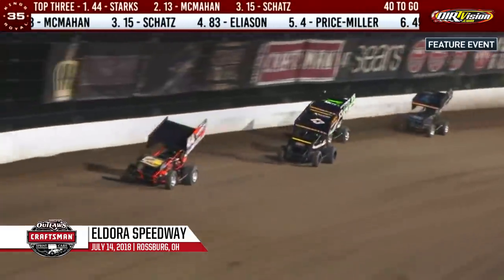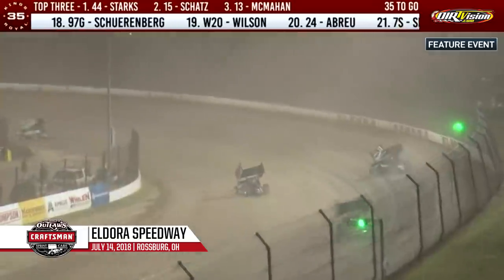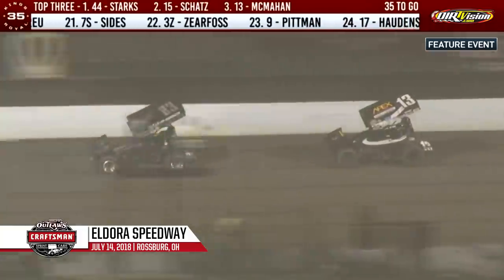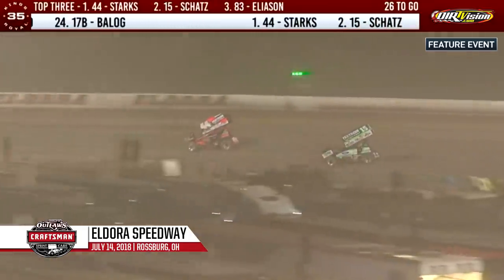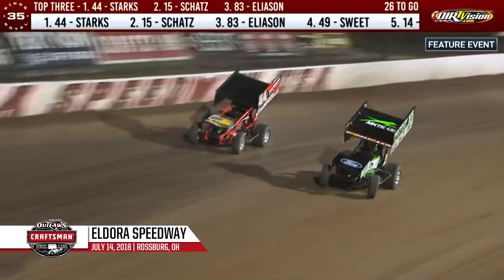Starks has momentum in the race lead down the back straightaway. Corey Eliasson closing in on Paul McMahon for third. He'll try to slide into turn one, gets up to the cushion — Corey Eliasson now third as they take their cars down the back straightaway. Trey Starks, Donnie Schatz, Corey Eliasson — one, two, and three.